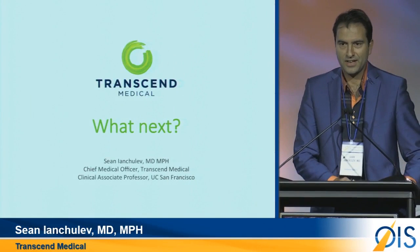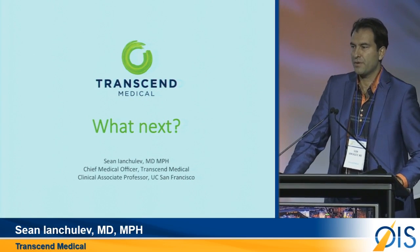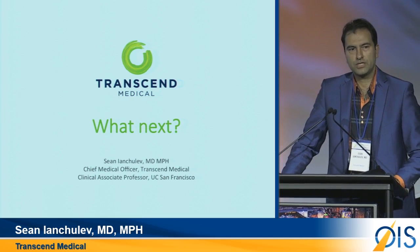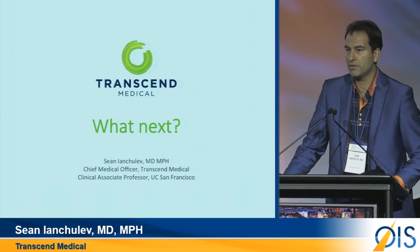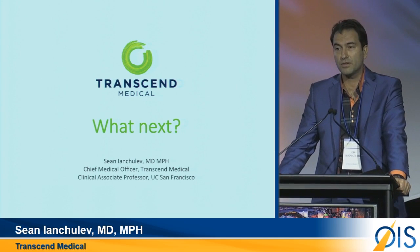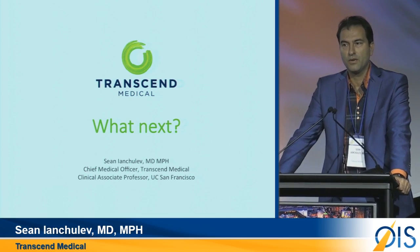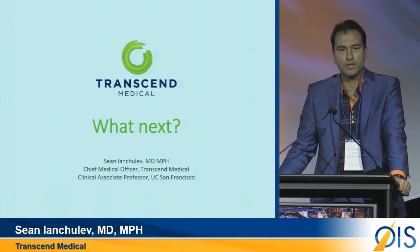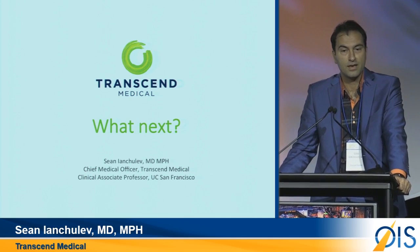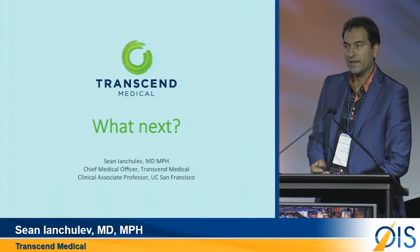It's great to be back. It's our seventh year in a row, and today I'm particularly excited because I get a chance to share some exciting new technology from Transcend Medical, which is our next-generation device. It's also been a milestone year for Transcend Medical because we not only completed a milestone study, one of the biggest studies in MIGS, but we also filed the PMA, which is the second-only PMA for a MIGS device. So we're very excited and a lot of work going on at the company.